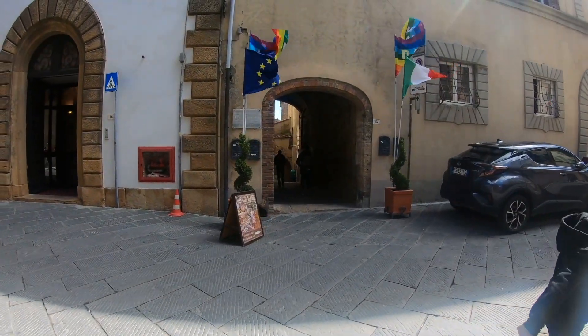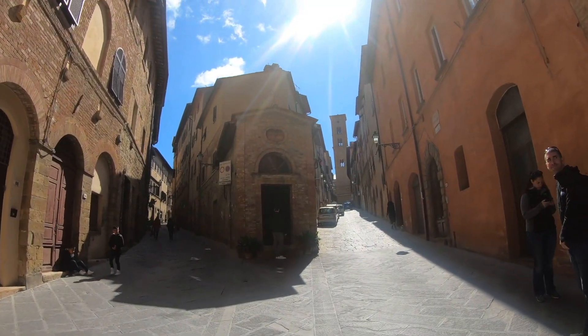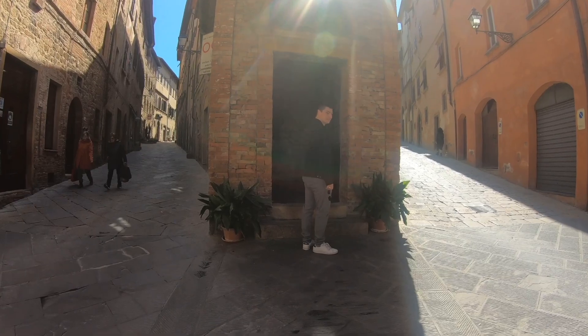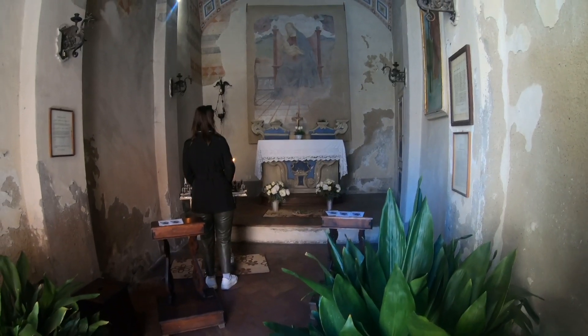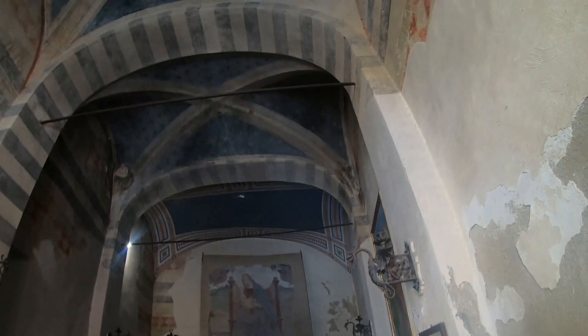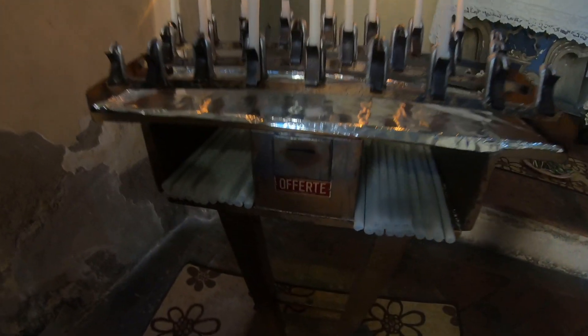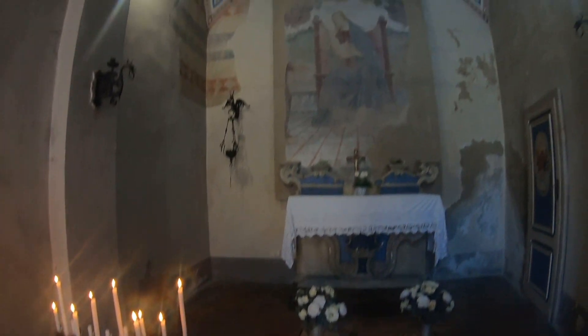A few people have just got into a restaurant over here. I've just noticed a church on the corner of two streets. Amazing structure inside. You can see the candles that people have offered. It's got a box where you can put your money and make an offering to light a candle. It's an amazing, amazing structure.